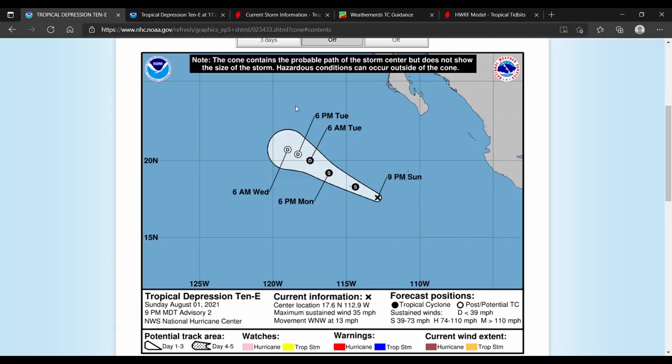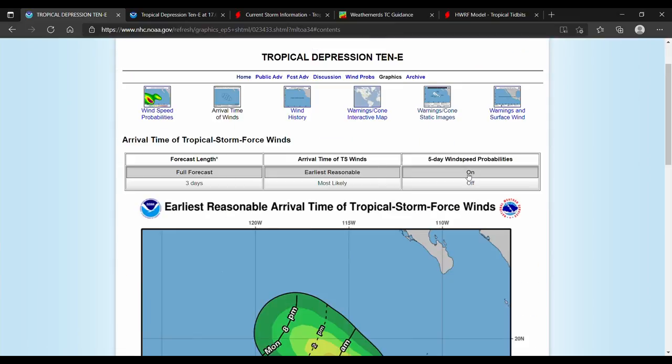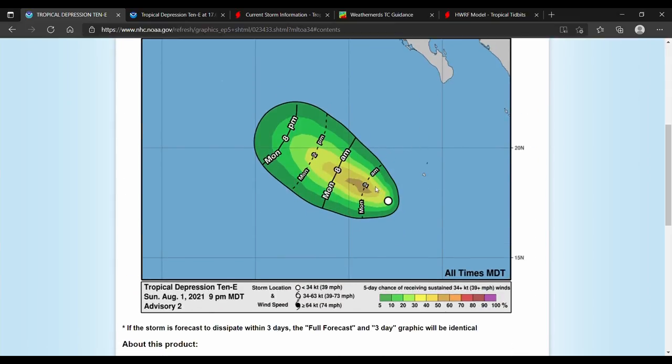Let's take a look at our arrival tunnel winds with wind speed probabilities turned on. The highest chance of tropical storm force winds is 40 to 50 percent from now until Monday 2 PM, and higher at 50 to 60 percent right around Monday 2 AM.